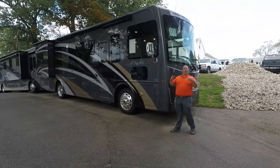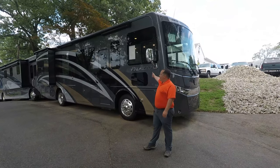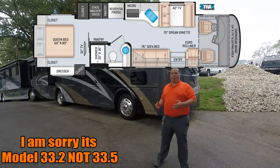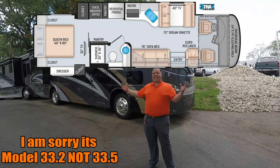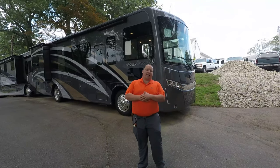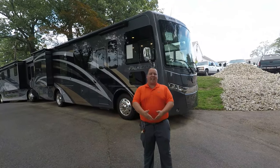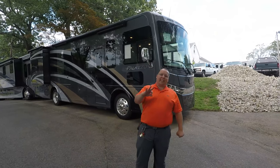Hey everyone, I'm Matt. Welcome back to another video. Today we are taking a look at the brand new 2020 Thor Palazzo, model 33.2. The Palazzo is the smallest Class A diesel pusher on the market today. We are going to take a look at the outside features first, then the inside features, then I'm going to give you the three things I love about this RV and the three things I dislike about it.